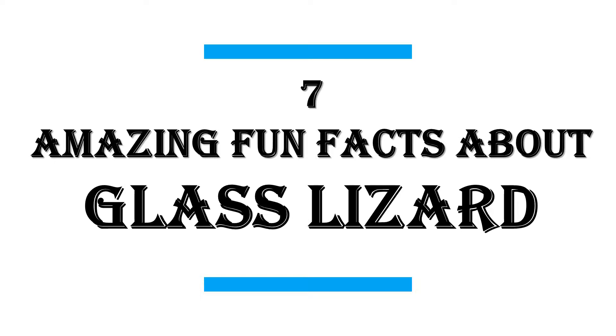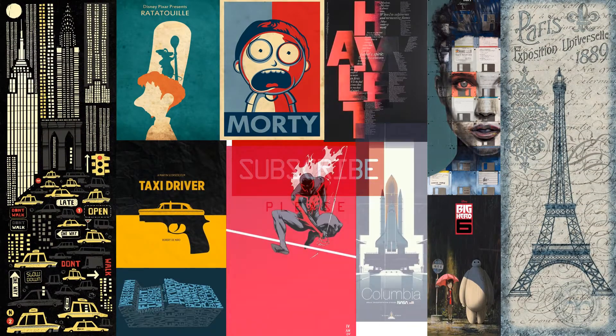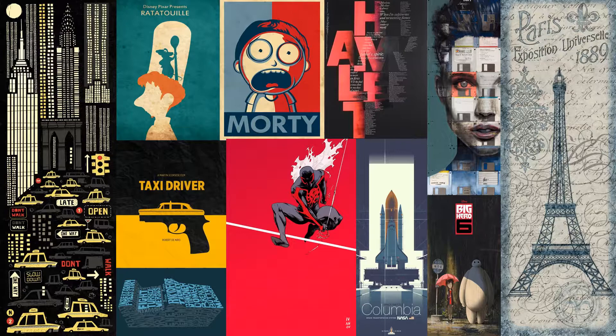In this video I will share with you 7 Amazing Fun Facts About Glass Lizard. We publish new videos daily, so be sure to subscribe to this channel for great content. Let's start!